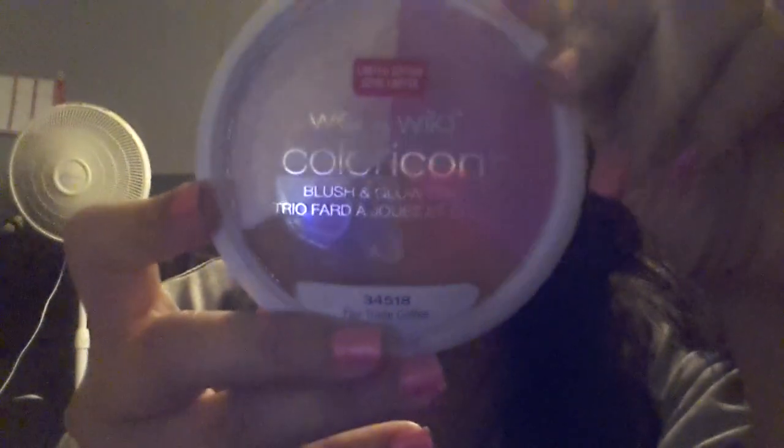I also finally picked up the Wet n Wild Fair Trade Coffee Color Icon palette. I know a lot of people have already hauled this but I was excited because I finally got it. I've been using it about a week and a half, almost two weeks, and I love it. I hate that a lot of Wet n Wild stuff is limited edition because you fall in love with a product and then they don't have it anymore.